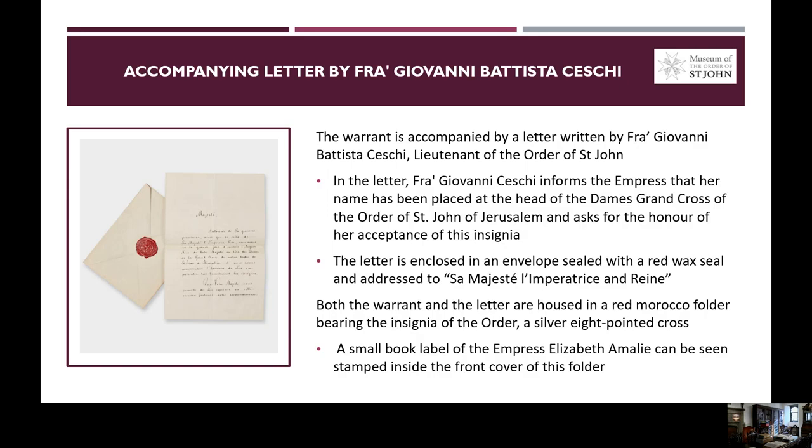Both the warrant and the letter are housed in a red morocco folder which bears the insignia of the Order of the silver eight-pointed cross, and on the inside of this folder there is a small book label of Empress Elizabeth Amélie.